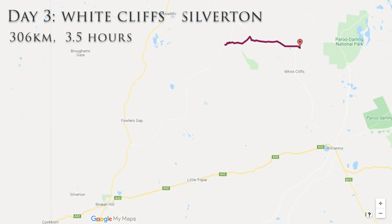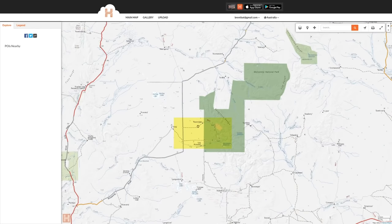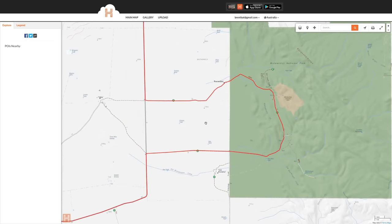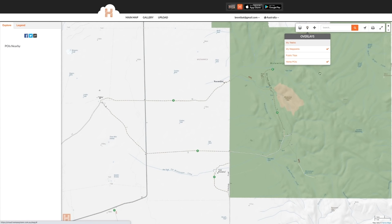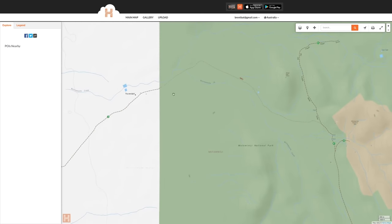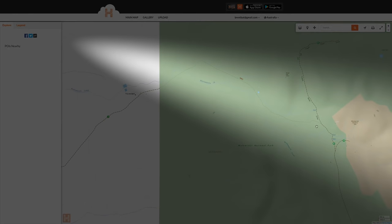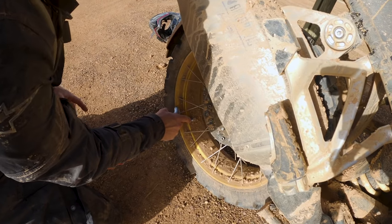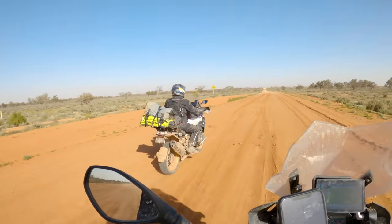Day three was from White Cliffs to Silverton. There's a funny story behind the unusual dog leg in our track. We'd heard that Montawinji National Park was worth a look and on HEMA we saw there was a circuit through there, so we decided to take that loop. What we didn't notice on the map was that one part of the loop is marked with a finer dot — which in the legend means the track is unformed. Unfortunately I didn't catch that before we left, and I'll show you what unformed tracks look like.